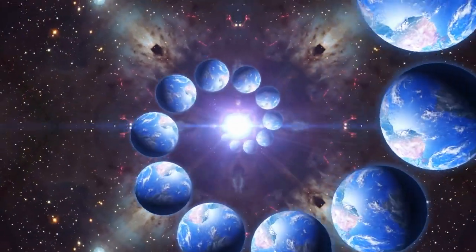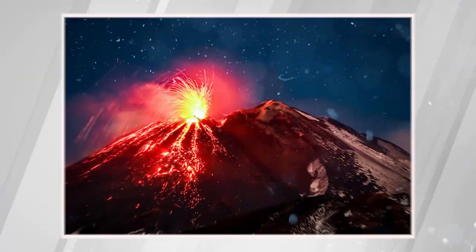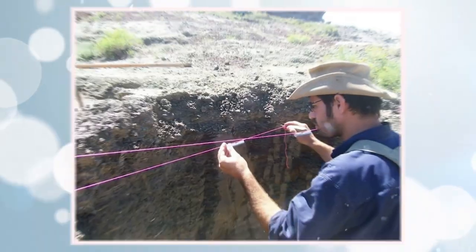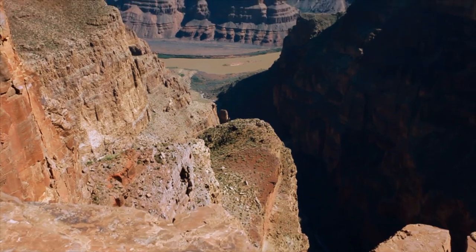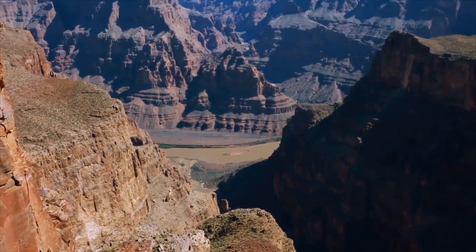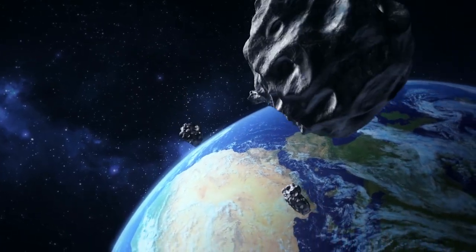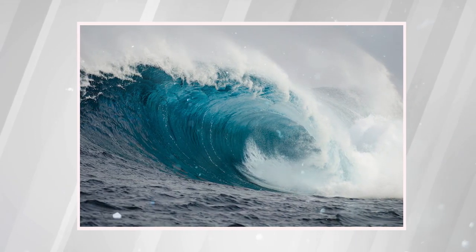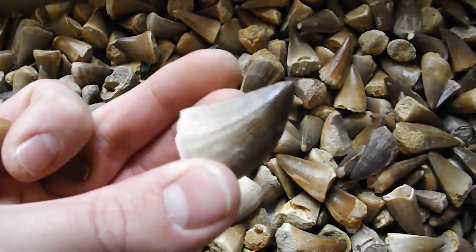Proponents of this alternate theory do still believe that an asteroid impact finished off the last of these prehistoric creatures, though they propose that factors like large-scale volcanic activity and climate change had already wiped out most of the dinosaurs by this point. However, according to De Palma, the Tanis find was the key to finally putting this debate to bed. Not only were the fossils he discovered located within the KT layer, but their haphazard placement suggested they were deposited here just moments after the asteroid struck. With this information in mind, De Palma posited that the mile-high tsunamis created by the impact must have traveled up river valleys and into freshwater bodies, which is how the mosasaur tooth came to be there.